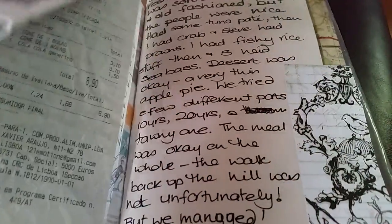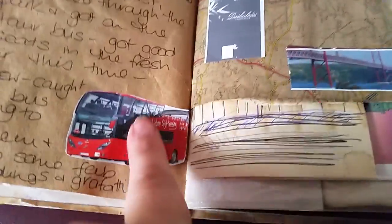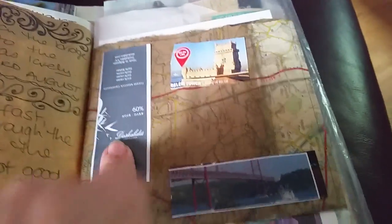That's just a card from a restaurant we went to, and then another receipt there from when we were eating out. This was from the leaflet when we did the bus tour, and a wrapper off a chocolate from my pillow.